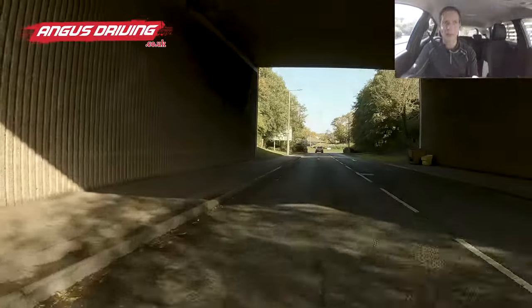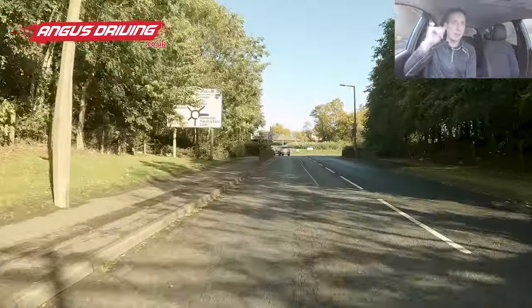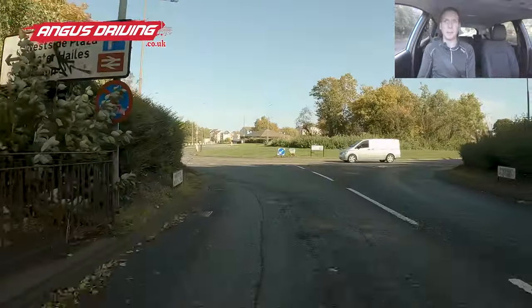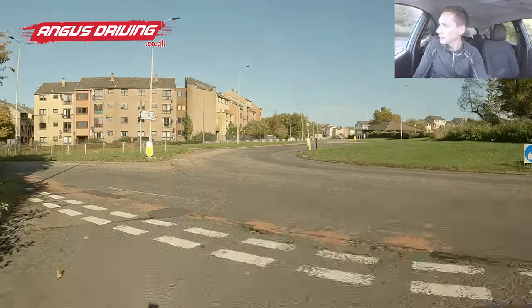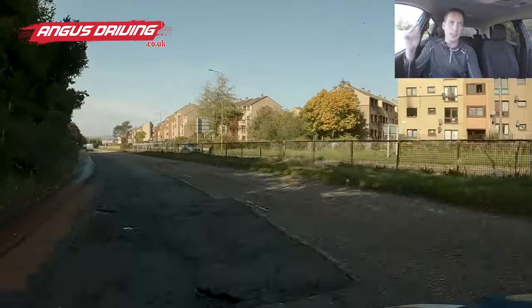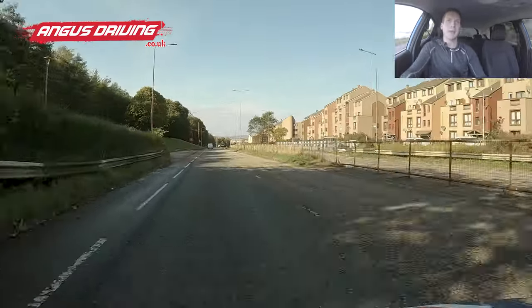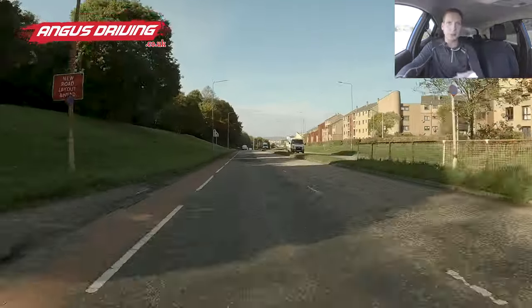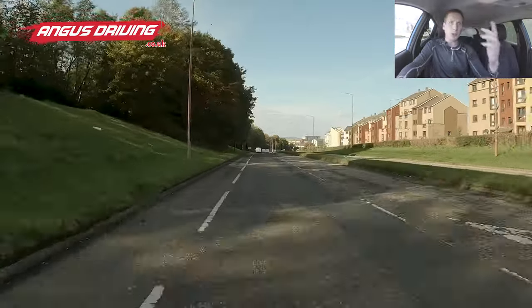Along here at the roundabout I'm going to turn left, first exit. Approaching — mirror, mirror, signal. Quite blind with all these trees. In second, braking, ready with the clutch but not pushing it unless I need to stop. Quite happy with what I see, so lightly accelerating, following this curve. There's a 40 miles per hour sign — this road is 40. It's not very well marked with repeater signs, but you should notice there's a 40 on every fourth lamppost. If you were unsure and did 30, it wouldn't be a problem.